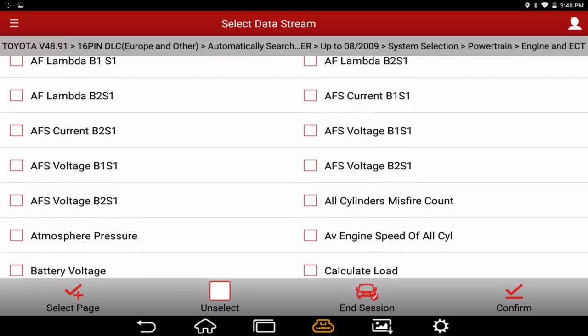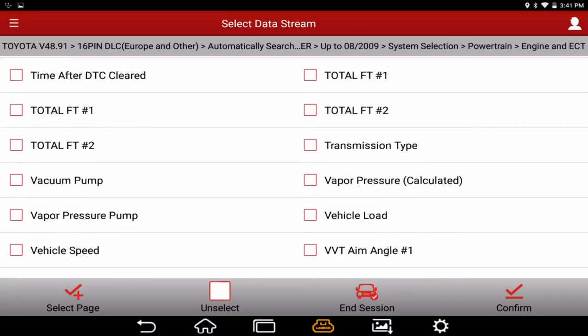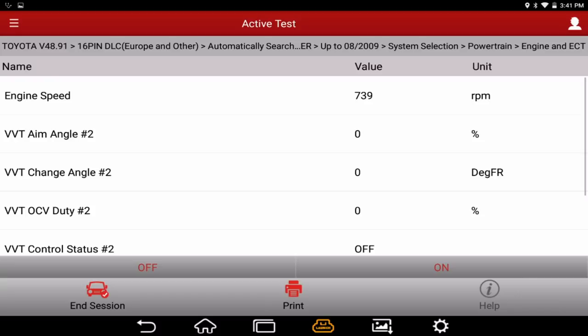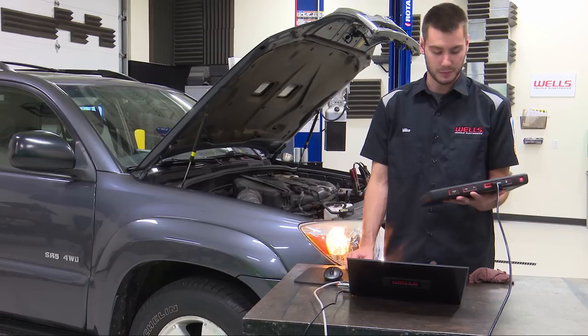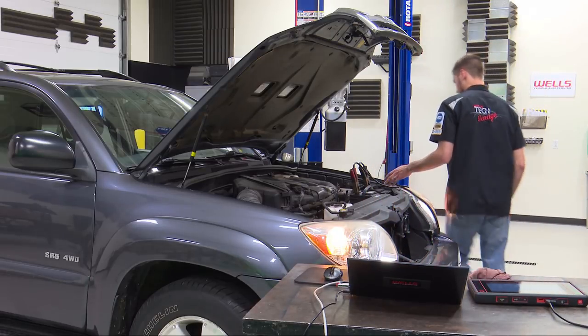Let's grab bank two and do the same thing — select system mode and pull up the same monitoring data. RPM still looks good, everything at zero. We command it and the engine almost dies again, running really rough, shaking, misfiring — then we release it and it goes back to normal. Let's back out of the scan tool and shut this thing off.